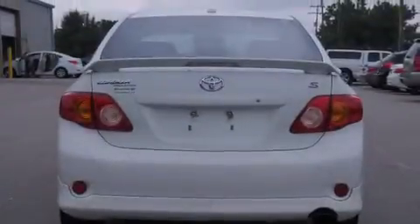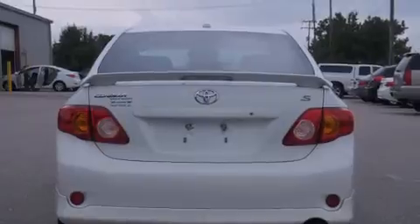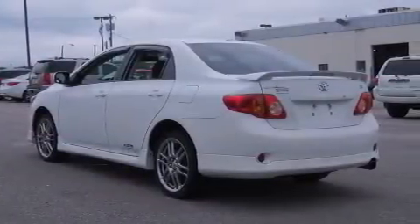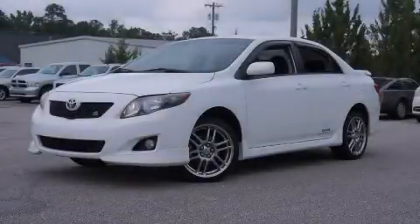With an EPA estimated rating of 34 miles per gallon on the highway, this automobile is clearly a fuel-efficient choice. Stop by today and test drive this automobile for yourself.